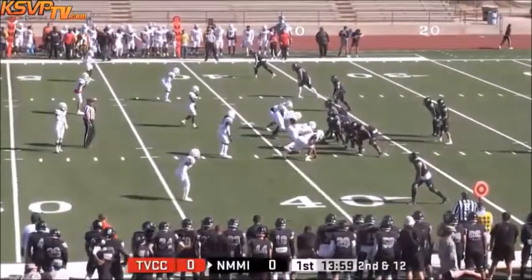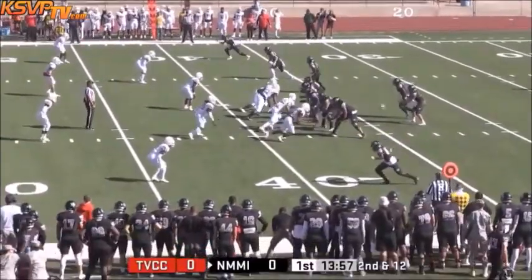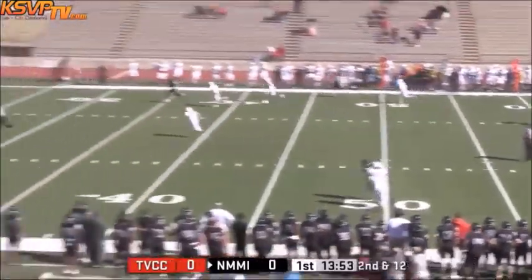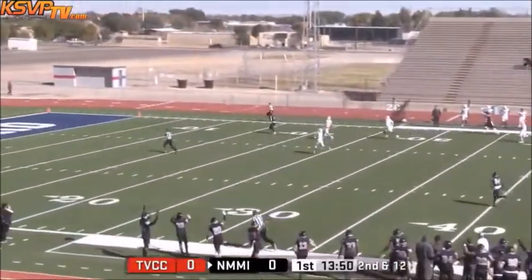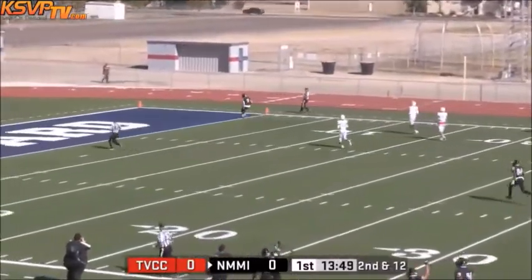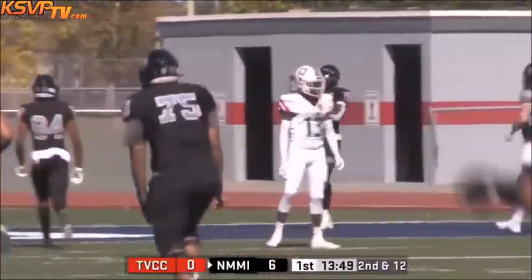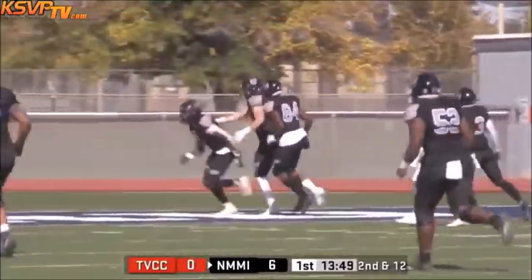This is going to be one of the keys to this game: how well NMMI can run the ball. And as I say that, there's a downfield pass that goes into the hands of Jalen Smith, and he is into the end zone for six. Touchdown Broncos.